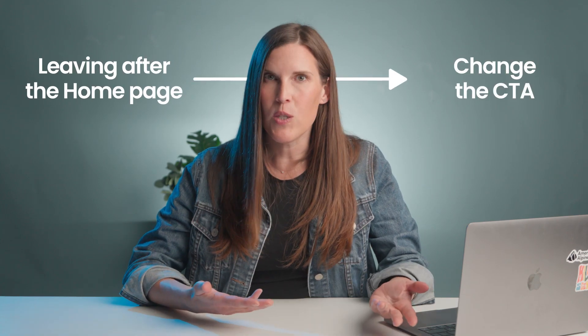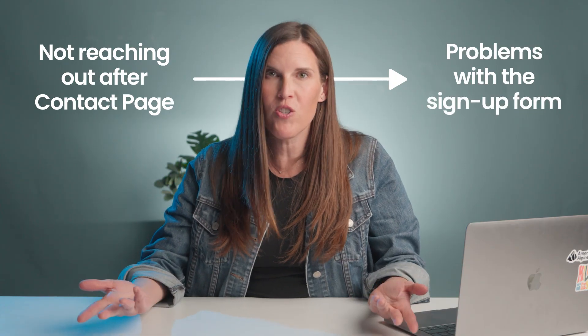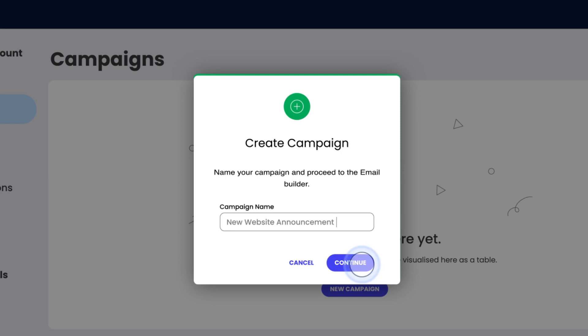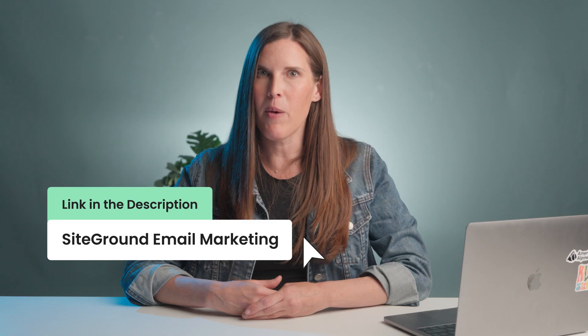Track your metrics: don't just build it and forget it. Use analytics to understand how your site is performing. If people are leaving after the homepage, maybe your call to action needs work. If they're getting to your contact page but not reaching out, maybe your form feels too cold or isn't functioning properly. Metrics give you insight, and insight lets you improve. SiteGround also offers expert email marketing tools — easily build and segment your list and start sending emails straight away thanks to ready-to-use templates and a built-in AI editor. I'll leave a link to SiteGround Email Marketing below.